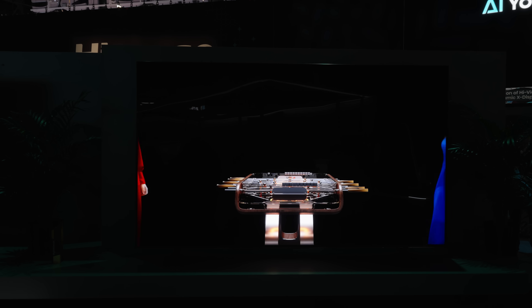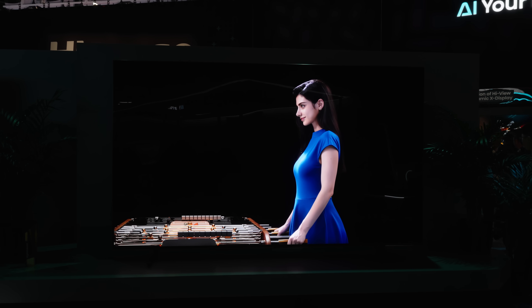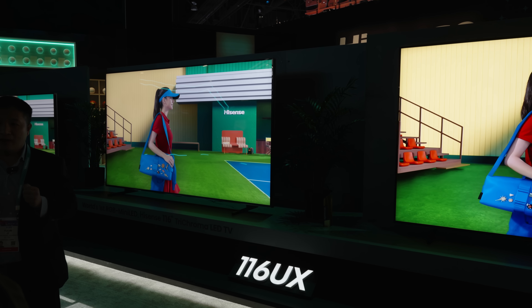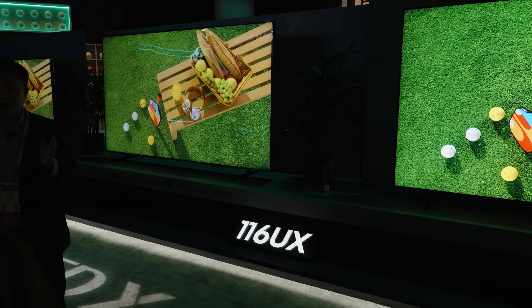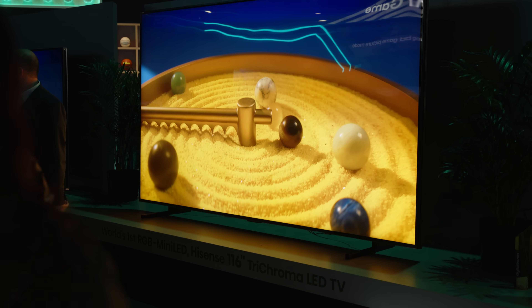Put that out of your head right now. Even if you're not planning on picking up this TV, what's most important is what it represents. We finally have an RGB Mini LED TV coming to the market. And as technology usually goes, while it's too expensive and probably too large for the average everyday user right now, this technology should start to trickle its way down the lineup, hopefully sooner than later.